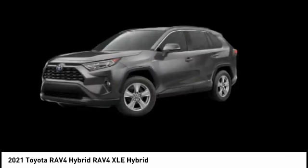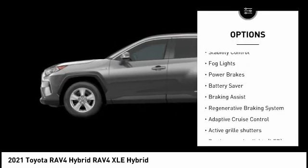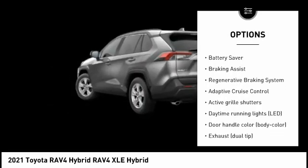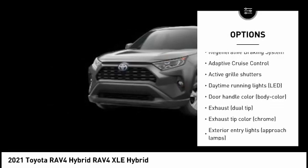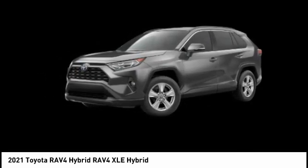Here are some of this vehicle's great options: tire pressure monitoring system, active grille shutters, traction control, stability control, fog lights, power brakes, battery saver, braking assist, regenerative braking system, and adaptive cruise control.